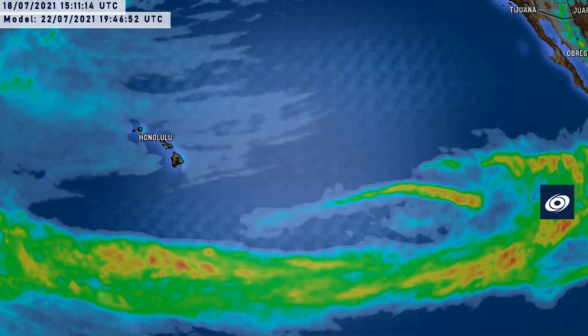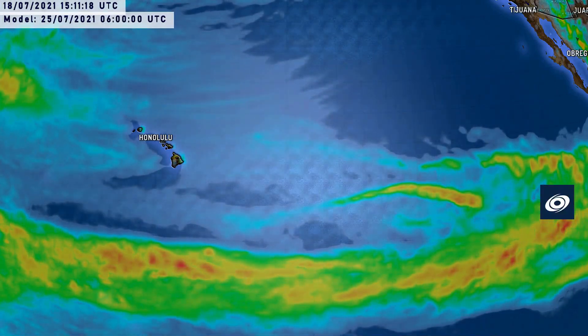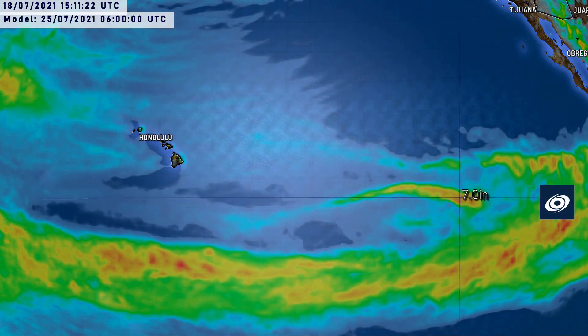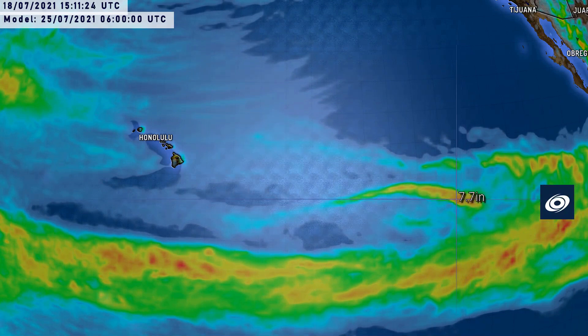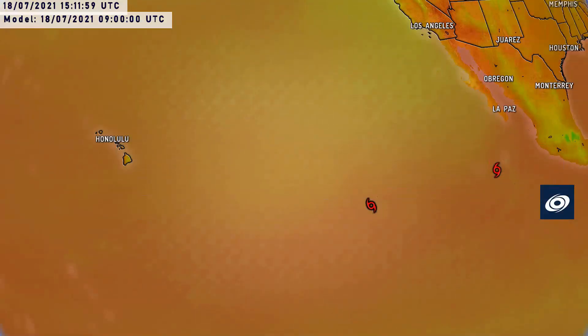Here's the rainfall profile. You can see some areas near the storm right now probably getting around seven inches of rainfall — that's of course at sea. Those numbers will decrease substantially as the storm's energy starts to exhaust itself as it weakens.